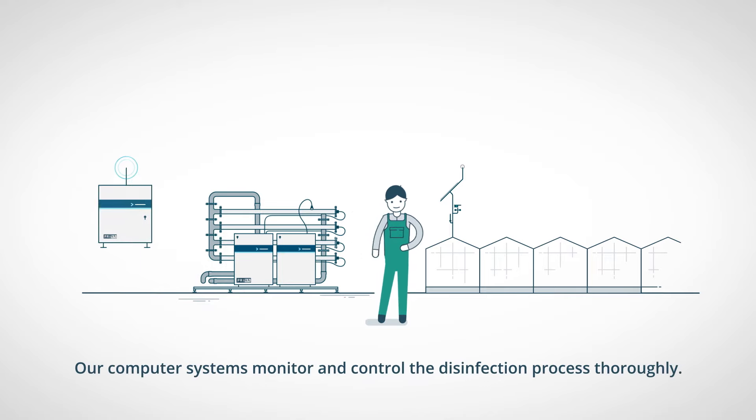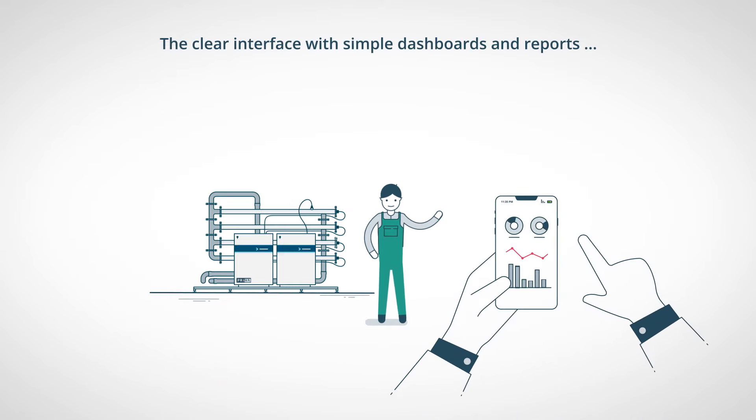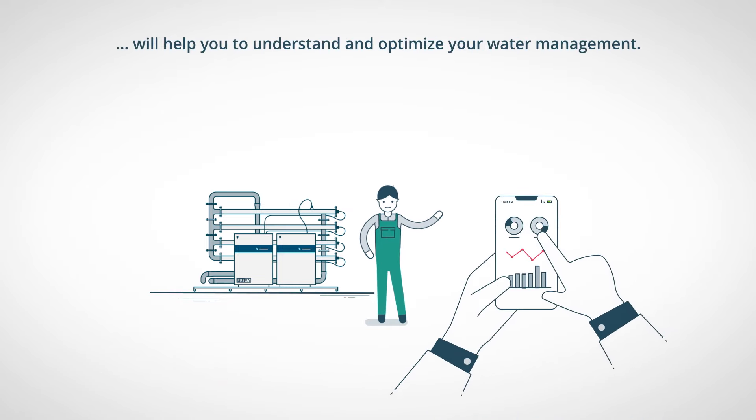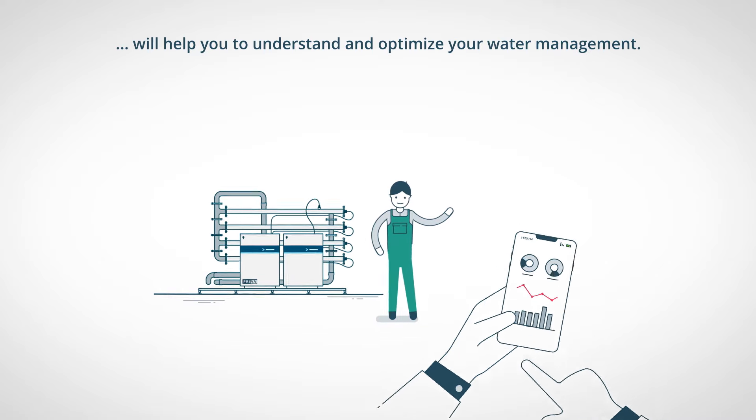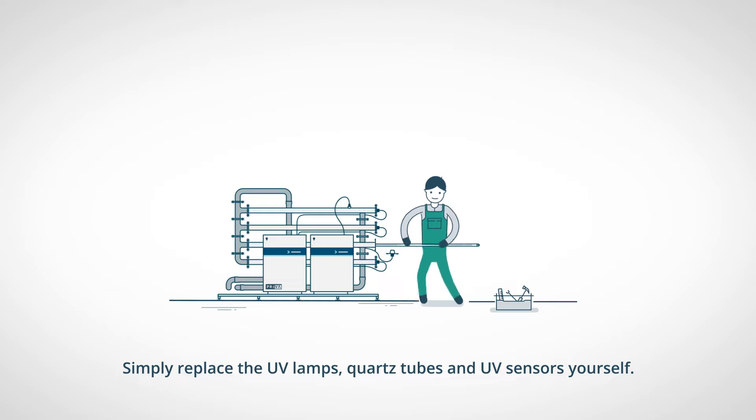Our computer systems monitor and control the disinfection process thoroughly. The clear interface with simple dashboards and reports will help you to understand and optimize your water management. Maintenance is easy — simply replace the UV lamps, quartz tubes, and UV sensors yourself.